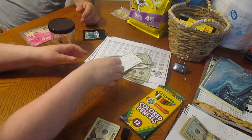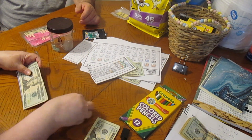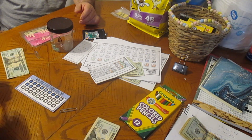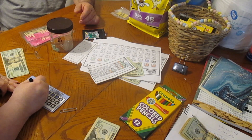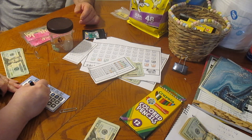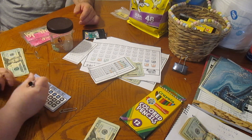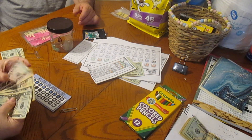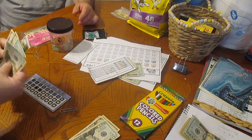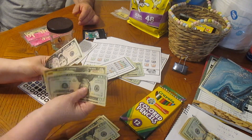Now we're going to go on to our Wish Upon a Star. I have to color this one in — oh, that's a darker color. We're going to put $5 in here and this is going to the American Heart Association. 20, 40, 50, 65. Not bad.